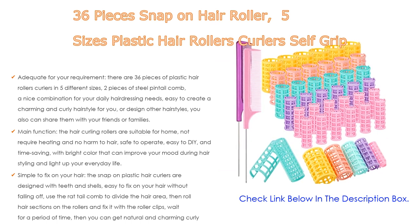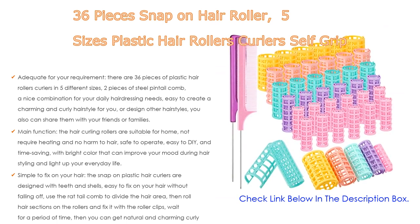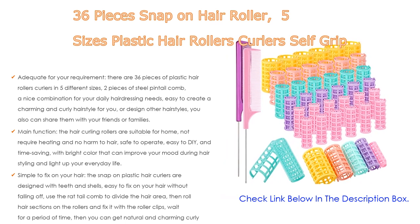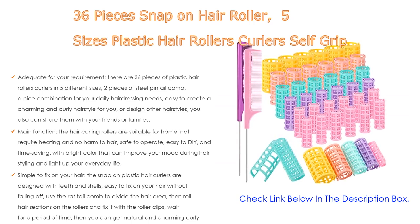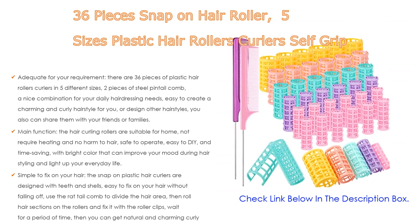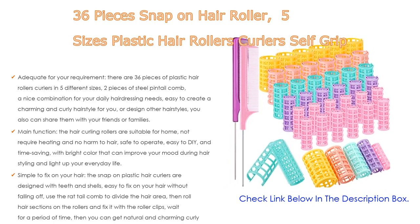Five size options are available: approximately 0.6 inch (1.5 cm), 0.79 inch (2 cm), 0.98 inch (2.5 cm), 1.18 inch (3 cm), and 1.42 inch (3.6 cm). Different sizes create different curls for various hairstyles. These rollers are made of quality plastic — safe, durable, and do no harm to your hair. Vented design achieves better saturation, creating lasting luster and fullness for most hair lengths and textures, ideal for fine or thin hair.